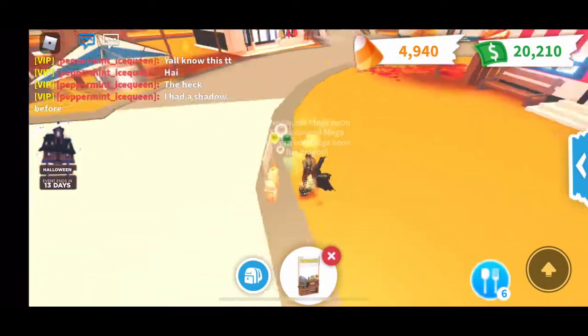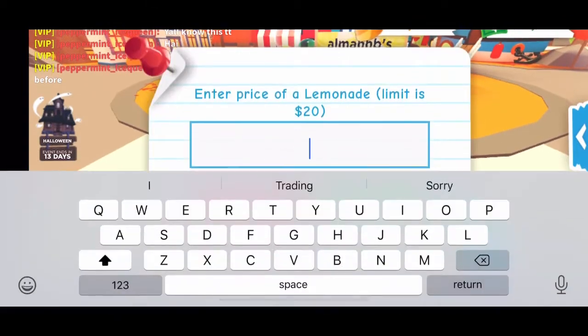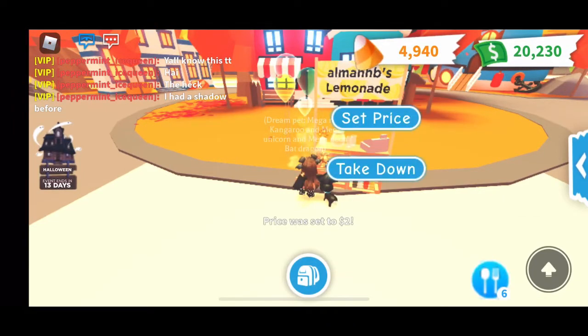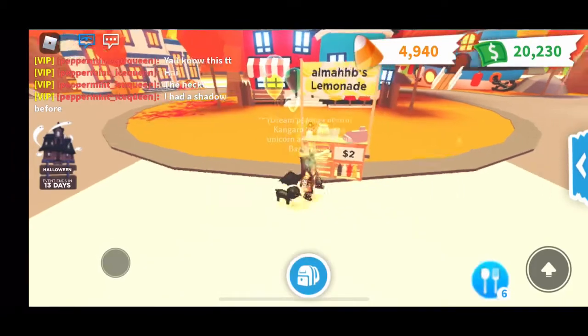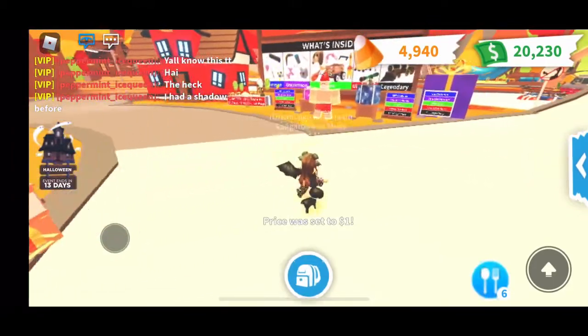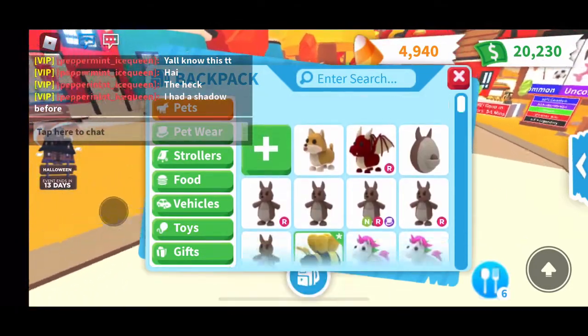I would just put it out anywhere you think. I like doing it here — I think it's the best spot. You can price it at any price you want. The lemonade is $20, and for the hot dog stand it's $50. But I usually just do $1 because then people buy more of it. That's another way how you can make money.